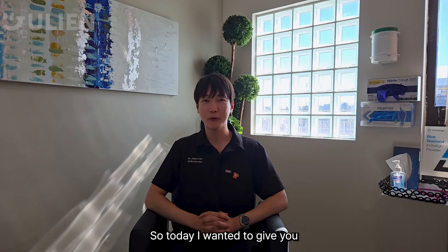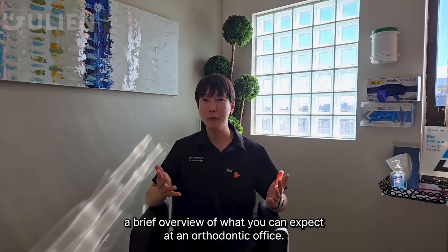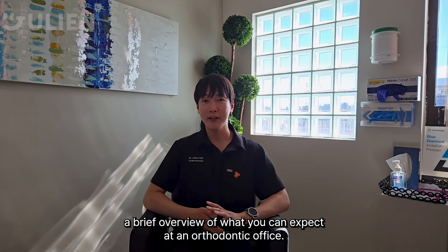Hey guys, how's it going? Dr. Julian here. So today I wanted to give you a brief overview of what you can expect at an orthodontic office.